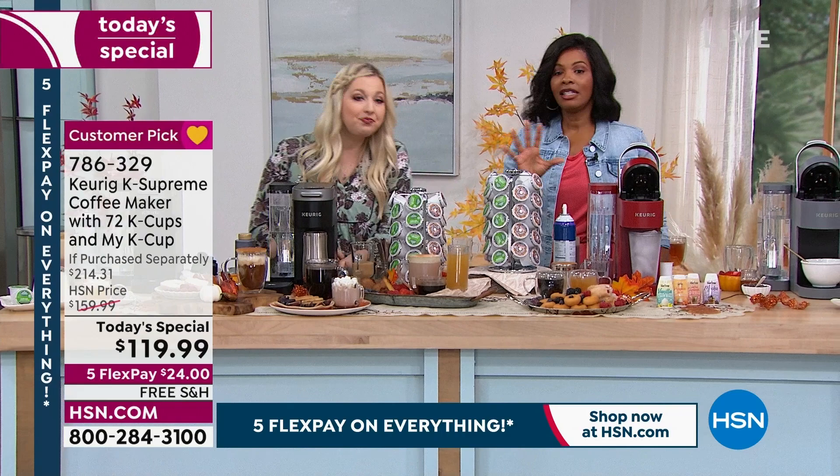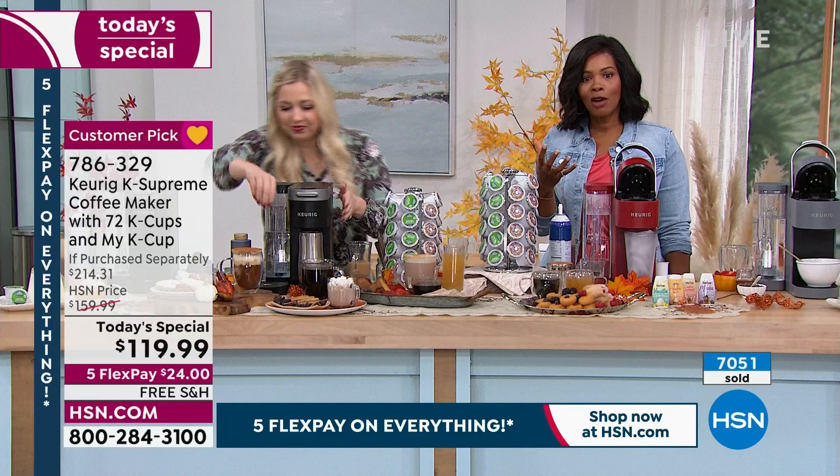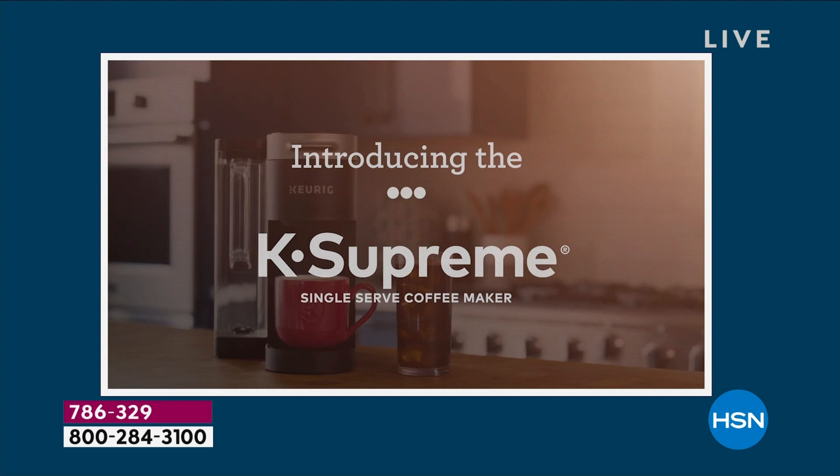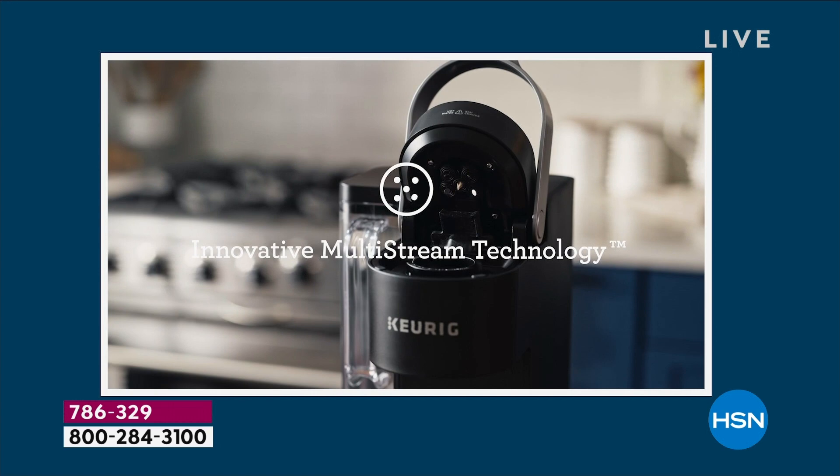It's coming in the bundle — it's a great accessory. This is the time to do it. It's the lowest price we've found on this. Keurig is the number one brand, the K Supreme is the number one item, and you're getting over two months' worth of coffee — 72 K-Cups. We're kicking you off right. You really can't beat it.